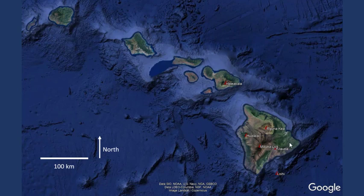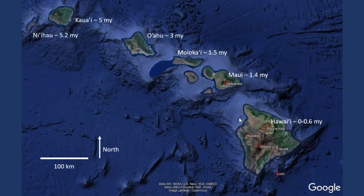The other pattern that we see is not just active volcanism at one end of the chain, but we also see, if we look at the ages of the rocks, the rocks get older as we move away from the active volcanism. Hawaii, the big island, erupted two years ago and is the most active volcano on the planet. Maui's rocks are about 1.4 million years old, Molokai's about 1.5, Oahu is about 3, Kauai is about 5, and Nihoa is about 5.2. So not only do we have active volcanism only on one end of this island chain, but we have increasingly old rocks as we move away from that active volcanism. This is where the hot spot is, down here.